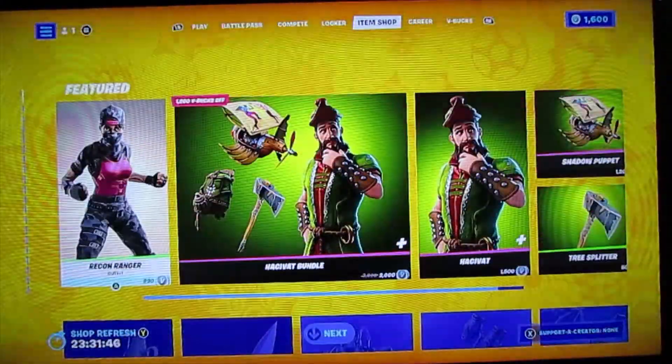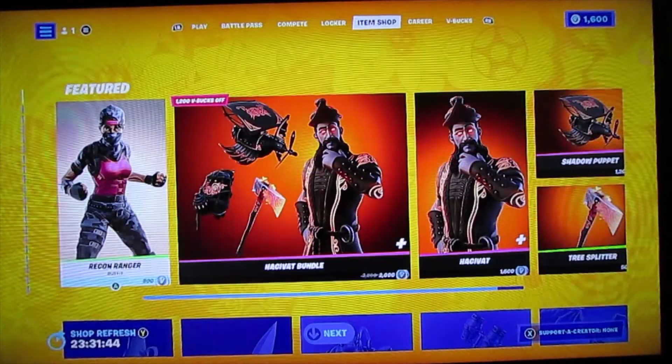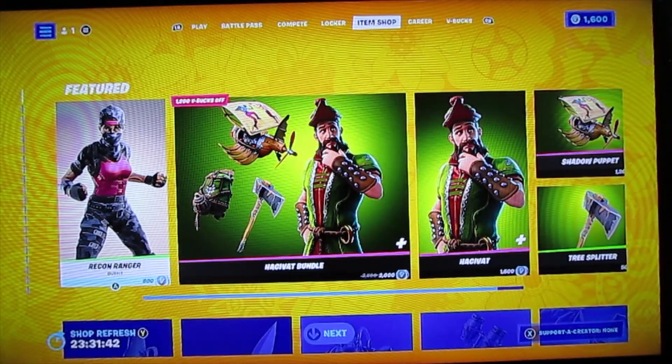That's what's in the item shop for today. Thanks for watching. Bye!